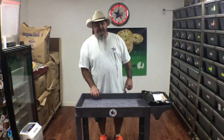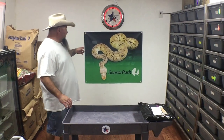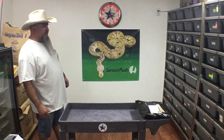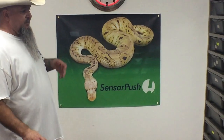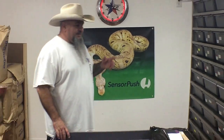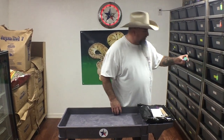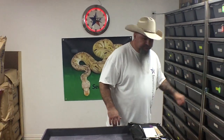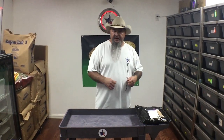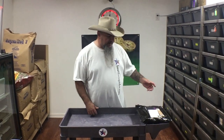Hey guys, it's Earl with Lone Star Reptiles. Before we get started today, I want to do a shout out to our sponsor, Sensor Push. Please go check out SensorPush.com as well as Amazon.com and look up the Sensor Push. These things are awesome pieces of equipment for what we're doing. This little tiny thing will show you the temperatures and humidities, and you can access it from anywhere in the world on your cell phone. It's a really awesome product, so go check them out.